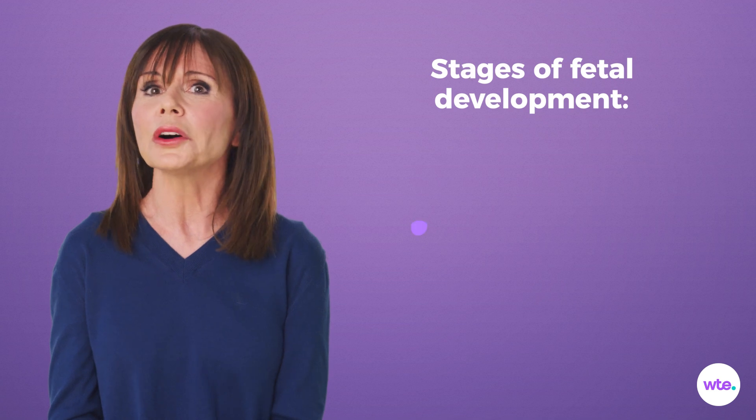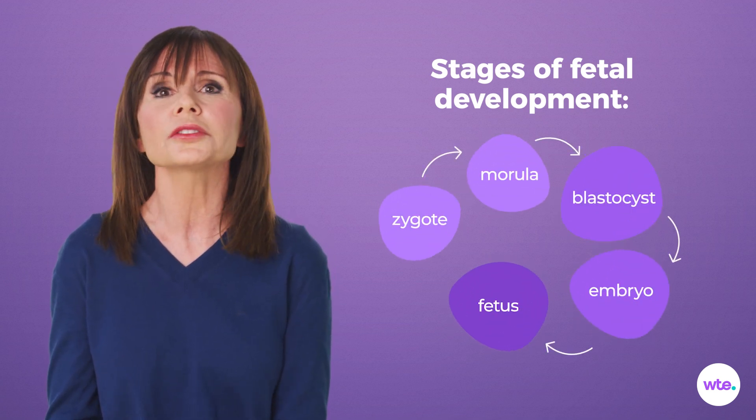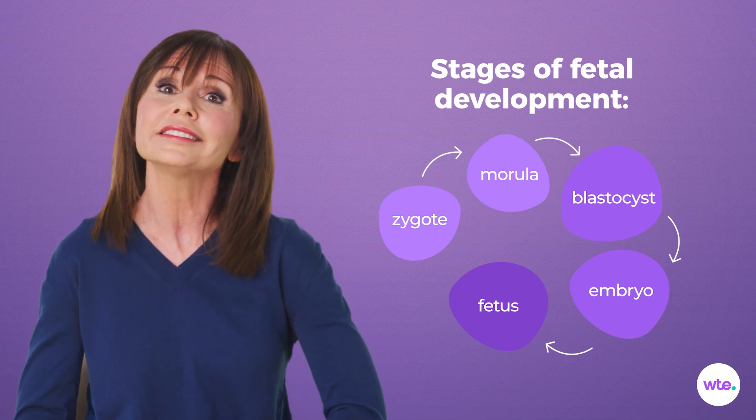Its final destination is your uterus, which it will call home for the next nine months, give or take, as it morphs from blastocyst to embryo to fetus, and finally to baby.